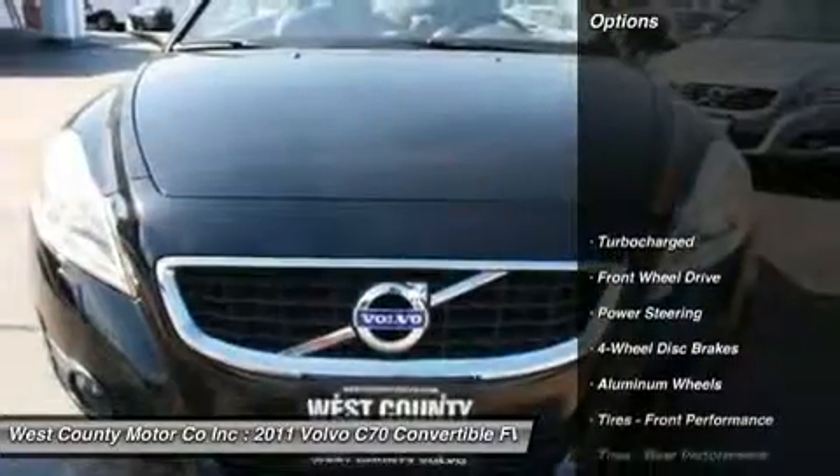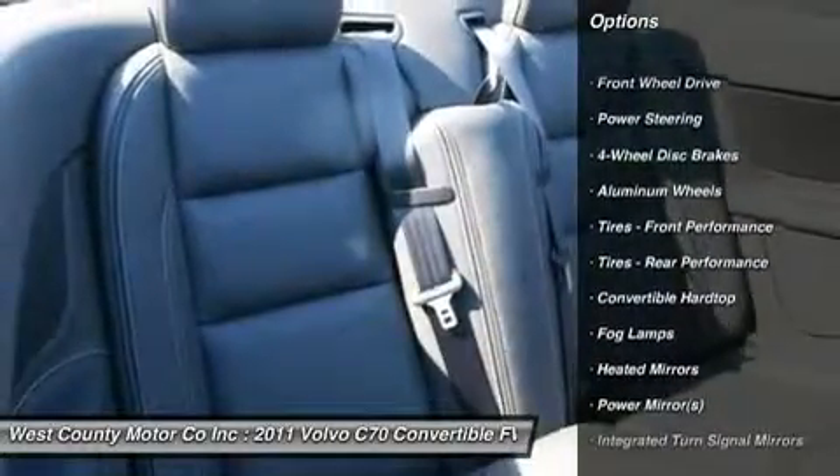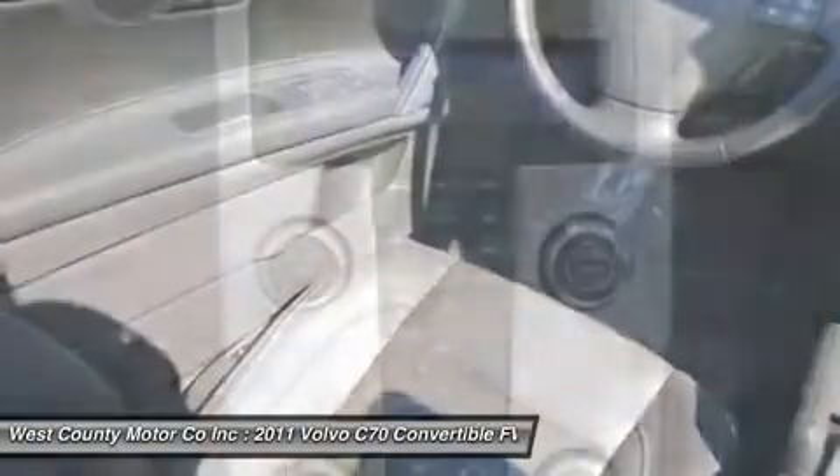The styling alone will turn heads, but when you punch the gas and blow past everyone else at that red light, heads will turn to see what just smoked them. Take another look at our pictures of this hardtop convertible.